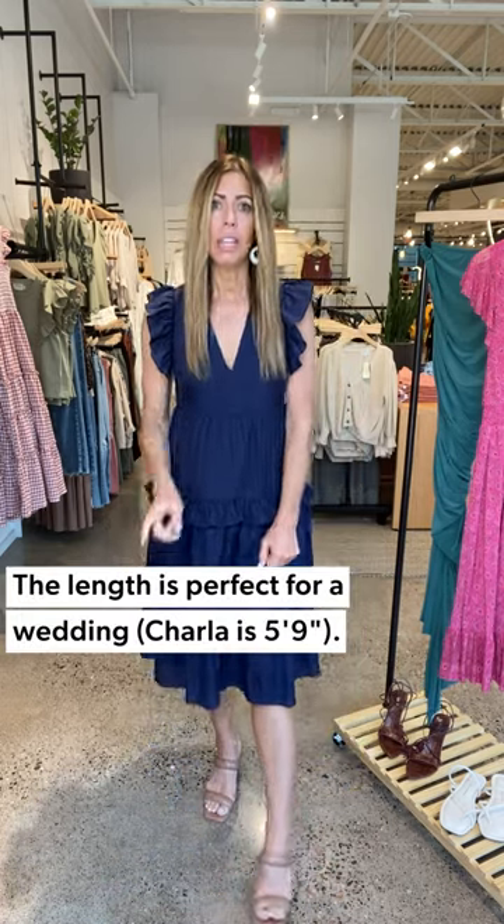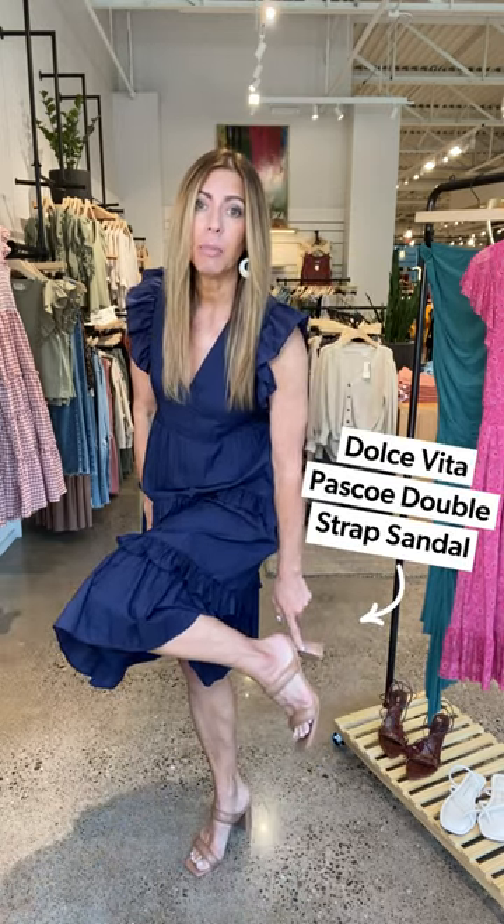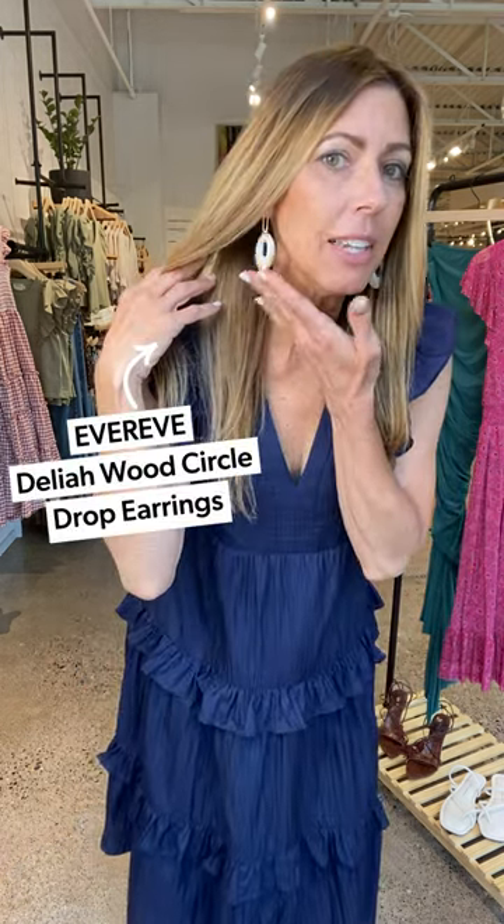I really like the length of this dress. A lot of times at a wedding, I don't want it to be too short or above my knee, especially for my age. I just like to have it a little more conservative and let the bride really shine — not show up in like a mini skirt. At 5'9", this hits me right below the knee, exactly where I want it. I kept the shoes very simple — just an easy slide-on pair of heels from Dolce Vita — and some really simple earrings with a little bit of wood detailing. You are all set, ready out the door to head to your casual wedding. Pop on a very simple clutch and you're ready to go.